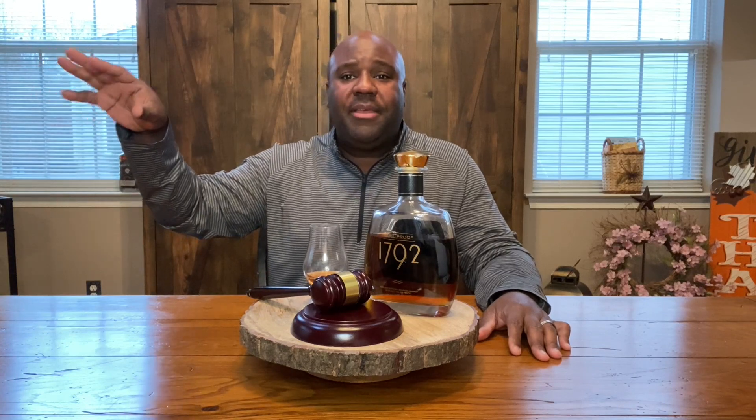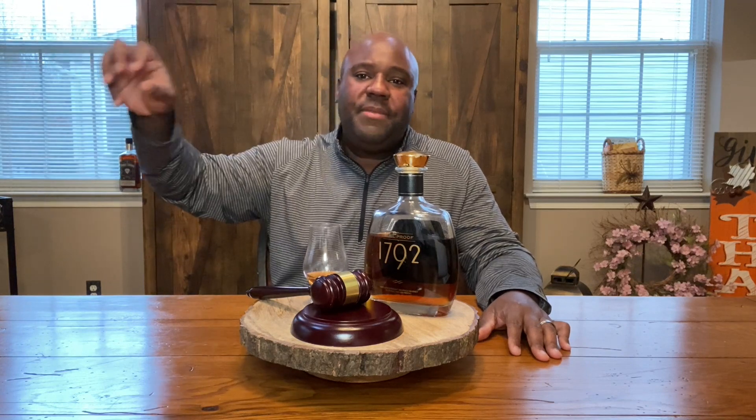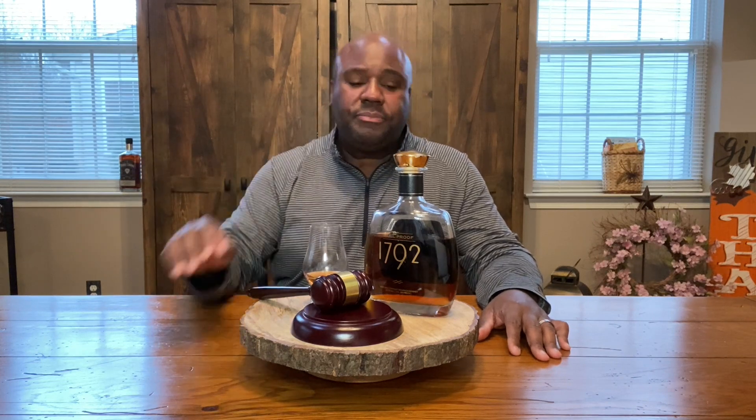Cask strength: bourbon goes into the barrel, it ages, and when it comes out it could be 130 proof, 135 proof. Whatever number that is when the distillery decides to take it out — if they bottle it at that 135, 132, whatever that number is — that is straight cask strength. They're not adding any water; it goes directly from the barrel to the bottle.